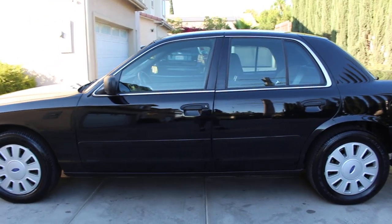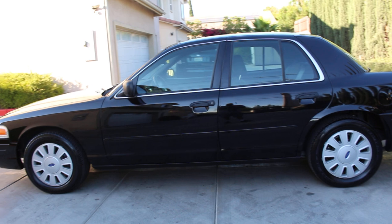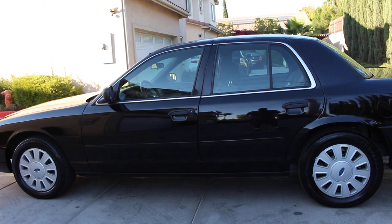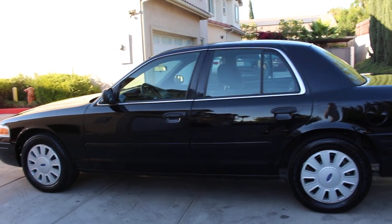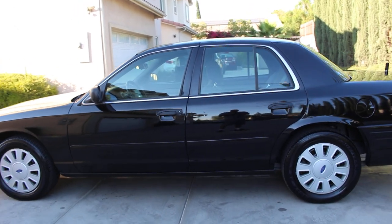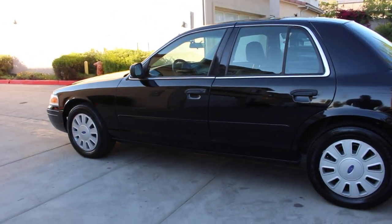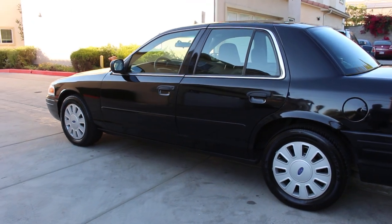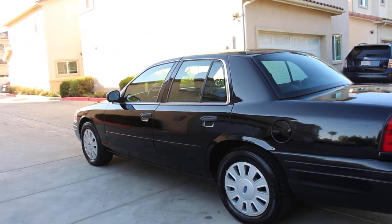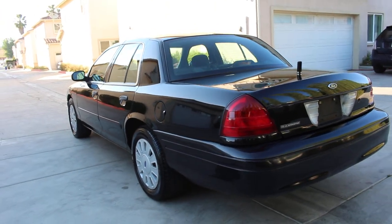As you can see, this vehicle does not have window tint. I get requests asking why I always get the windows tinted — that's my preference — but I left these alone. There is no tint, but if you are a potential customer and you want the windows tinted, that is something I can have done for you, that's not a problem.